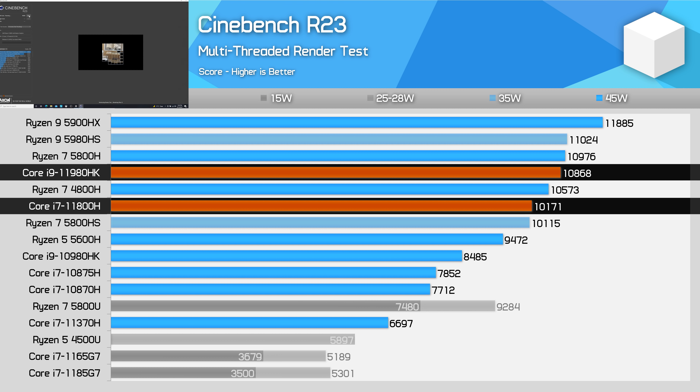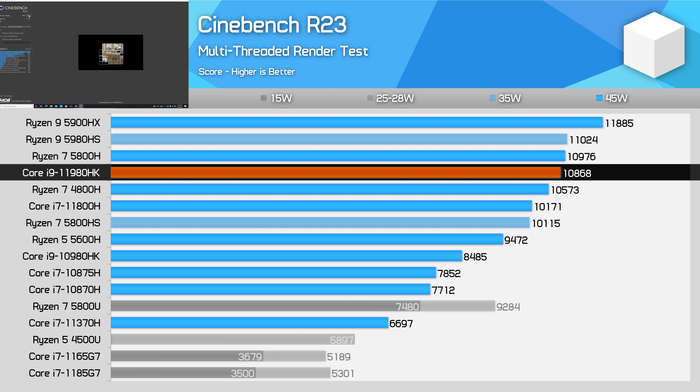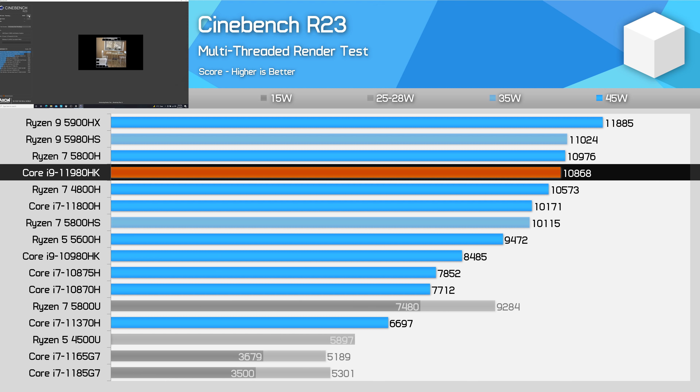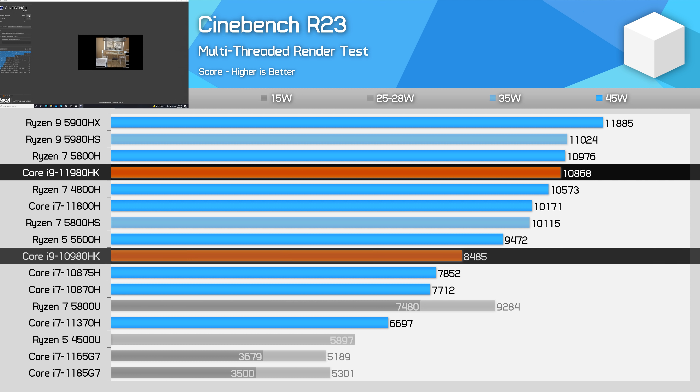The 11980HK ultimately still falls behind the Ryzen 9 5900HX by 9% when looking at the same power configuration. The margin is down to just single digits though, and we see a substantial 28% performance uplift over the Core i9-10980HK from the previous generation in this heavy multi-threaded workload, a good sign for the efficiency improvements Intel have made here.